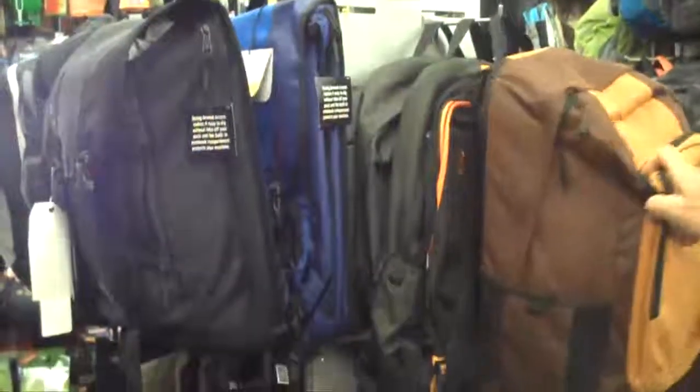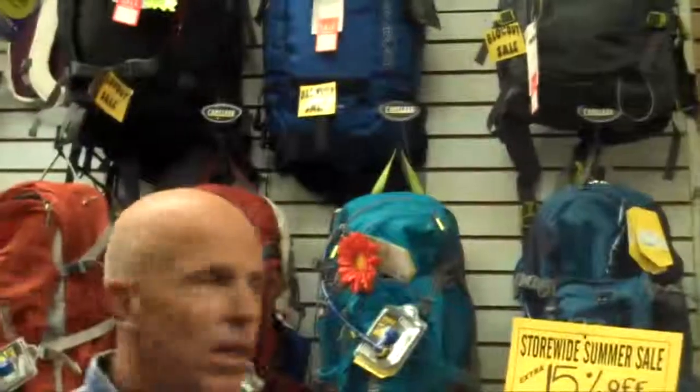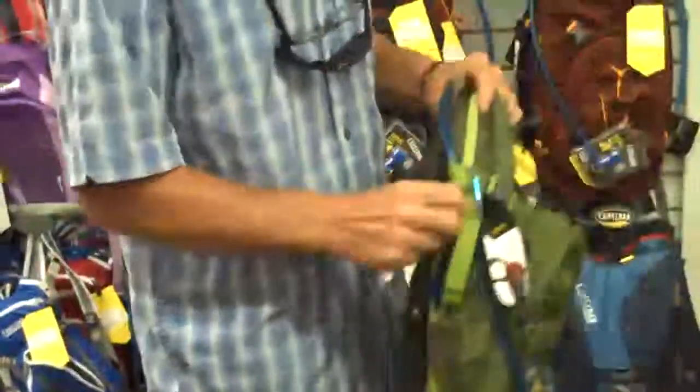Timbuktu — they have really cool day packs and book packs, shoulder packs. And CamelBaks are 15% off — CamelBak packs, hydration packs that you can carry 100 ounces of water down to about 70 ounces. Or we have the day pack versions that are a little smaller.